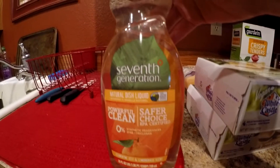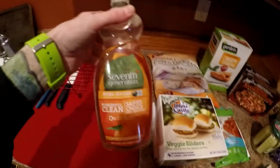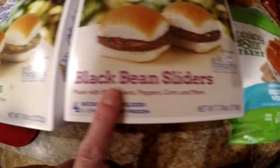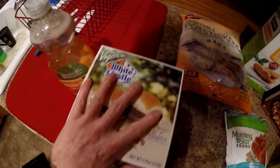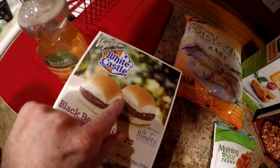Starting over here, we got some dishwashing liquid — that's the one we typically buy, like $2.60 or something. These I've never seen before: White Castle Vegan! So I got the black bean sliders and the veggie sliders. I've never had White Castle period, let alone vegan White Castle. These were $3.50 each, which is a little higher than I'd normally want to pay, but hard to pass up because I may never see these again.